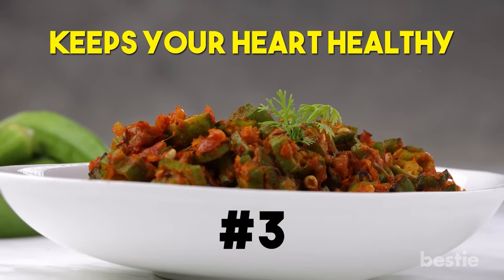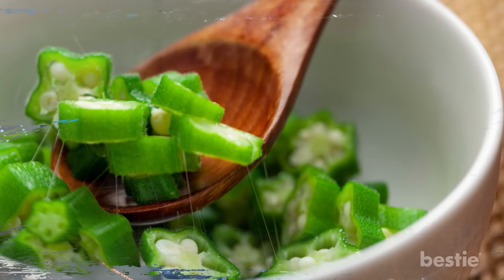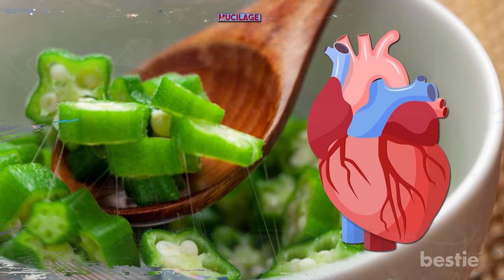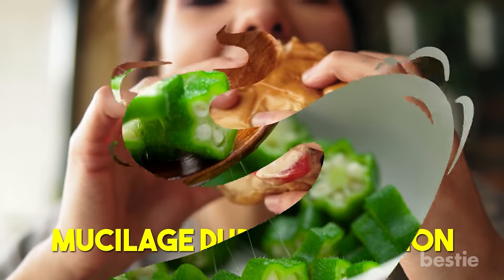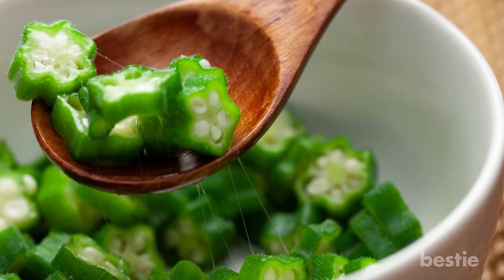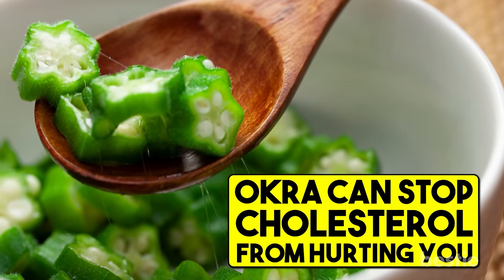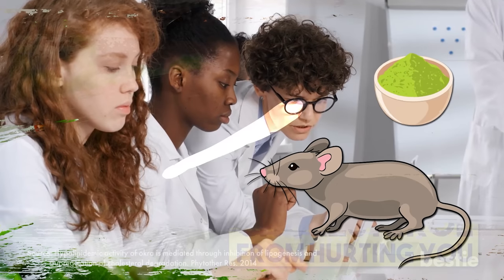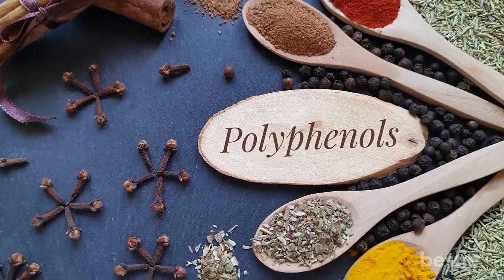Third, okra keeps your heart healthy. Heart disease is the number one cause of death around the world, normally due to high cholesterol. That gel-like, sticky substance in okra that people don't like? That actually helps your heart. This material is called mucilage. The cholesterol from junk food combines with mucilage during digestion, and once mixed with this sticky substance, it won't be absorbed by your body — instead, it will be excreted. In other words, okra can stop cholesterol from hurting you. Mice that ate a high-fat diet mixed with okra powder had lower blood cholesterol levels than mice that didn't have okra. This is again thanks to polyphenols.